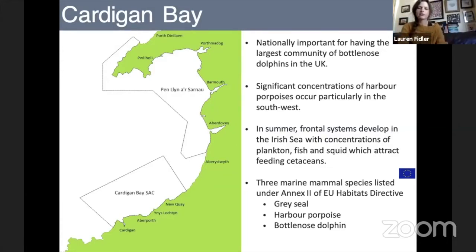Within Cardigan Bay there are three marine mammal species listed under Annex II of the EU Habitats Directive: the grey seal, the harbour porpoise, and the bottlenose dolphin. The Cardigan Bay SAC in the south was specifically designated as a Special Area of Conservation for its presence of bottlenose dolphins. When an animal is listed on the EU Habitats Directive, measures have to be taken for it to be protected and to remain at a favourable conservation status. The Sea-Watch Foundation was very successful in collecting data that led to the designation of Cardigan Bay SAC.